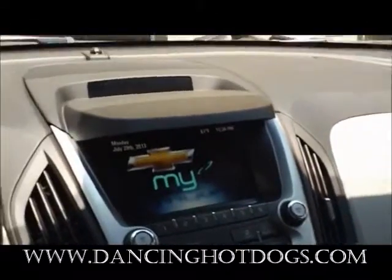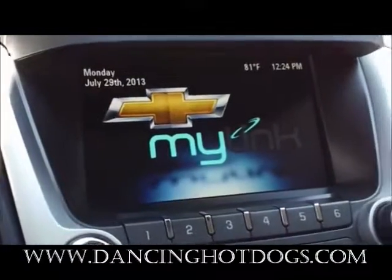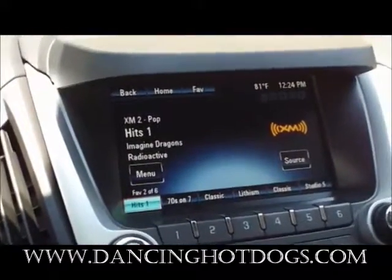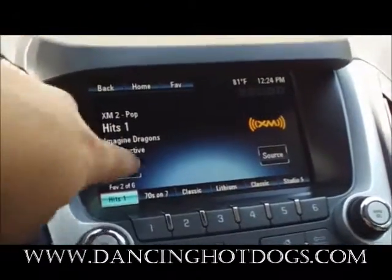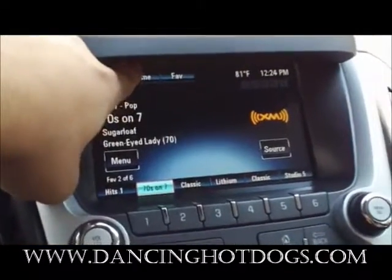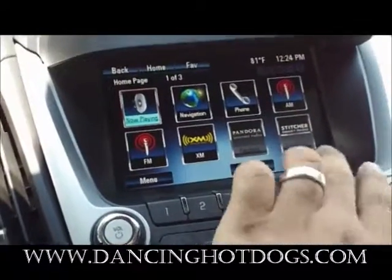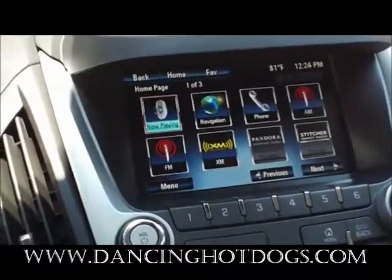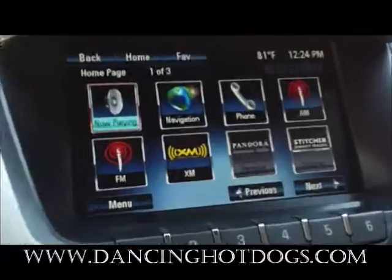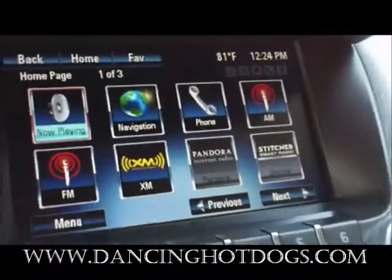As you can see here, you can see the MyLink by Chevy. This is running off a Pioneer system, which is a full touchscreen that you can go back and forth and touch. You can go home and you have a variety of apps. Once you include your phone with Bluetooth, you get access to Pandora, where you can link through your cell phone and use Pandora with it.